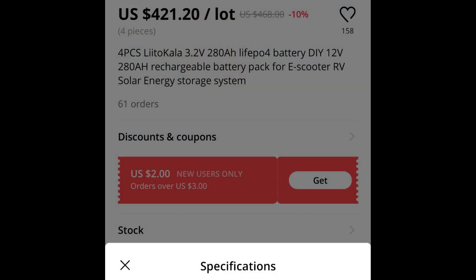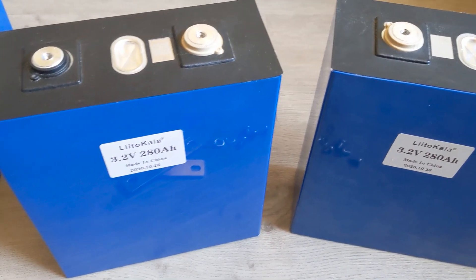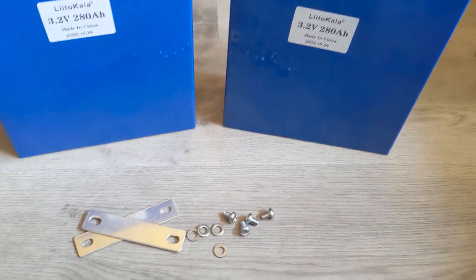I purchased what were listed as 280 amp hour cells, or in the case of the ESARE, they were claiming a 420 amp hour cell, which I knew was false but kind of wanted to test. I thought they might actually be 280 amp hour anyway. After capacity testing them, they turned out to only be about 240 amp hours. This was after I had already gotten an initial shipment — really enough batteries to support one Ford Ranger EV conversion — that were legitimately 280 amp hours. What I've learned over the years is that those original cells from Lito Kala through AliExpress were EVE 280 amp hour cells.